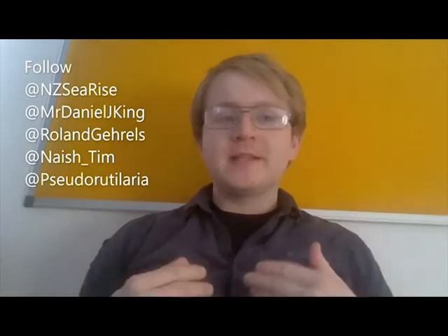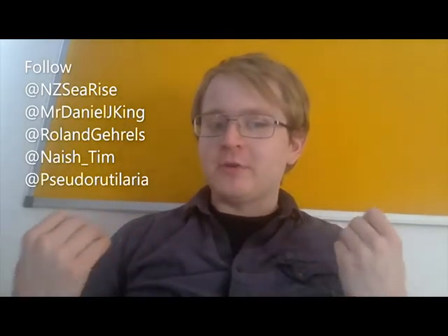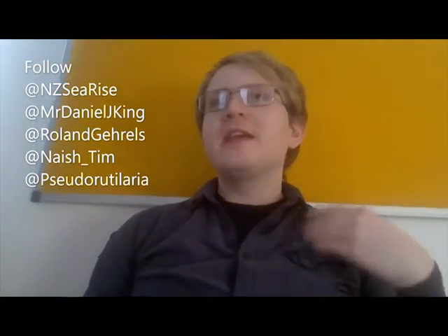If you are interested in geology, geophysics, paleontology, micro-paleontology, microbiology, or biology, feel free to follow this channel. I'll have a lot more informative videos coming up in the near future. Thank you very much for watching, and I hope you have a very nice day.